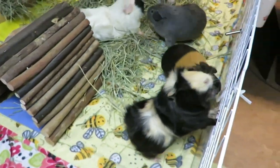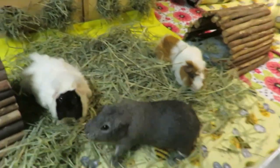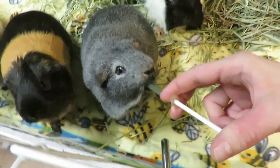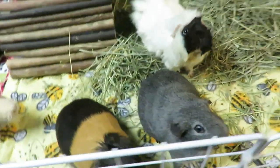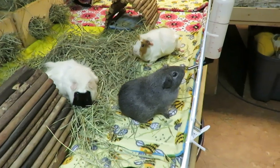I can't give Pecan anything that has the probiotics on it. She has chronic digestive issues and giving her probiotics I found a long time ago just upsets her stomach. Good boy Hucky. Apple is the other one who I actually need to give the probiotics to.